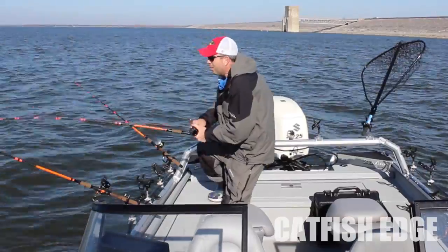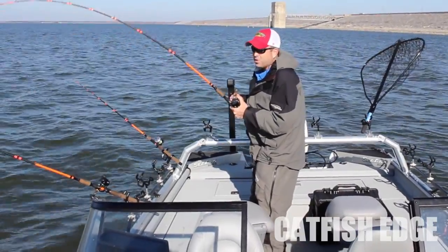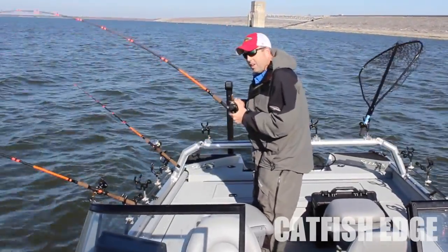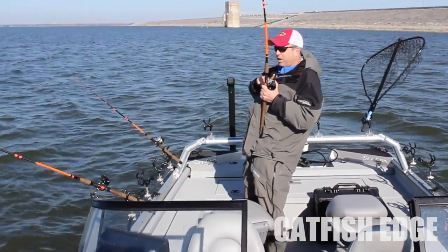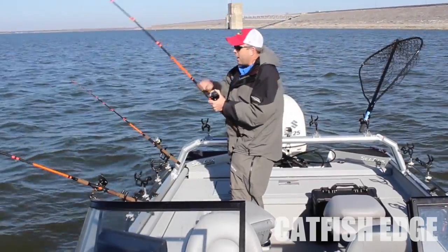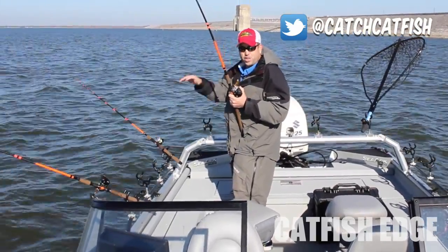I came out here in about 40 to 60 foot of water and just started driving, using my sonar, spending a lot of time with my sight imaging sonar, and just really looking around for fish. I found a lot of really good sized blue catfish just really scattered all around through this area, and none of them were really stacked up very well.